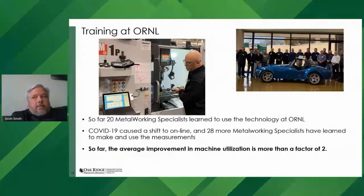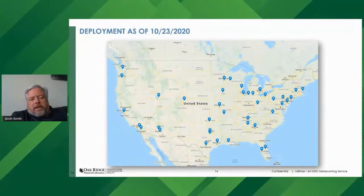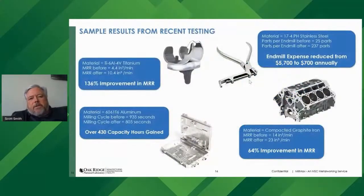How's it going? On average, the improvement in machine utilization is more than a factor of two. We often fight for little productivity improvements, but here we're seeing typical improvements of more than 2x. As of October, each pin on the map indicates a place where an MSC metalworking specialist has been trained to make this measurement. The training program is still aggressively going forward, and by the start of December this shows where all trained specialists will be located.